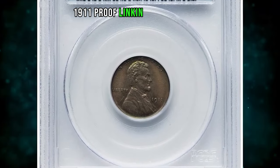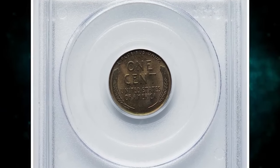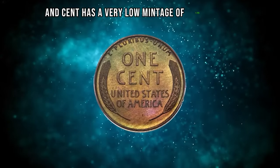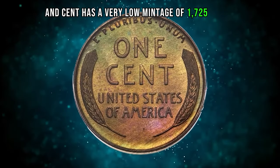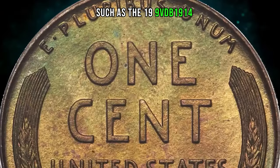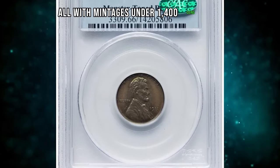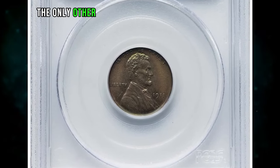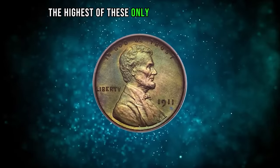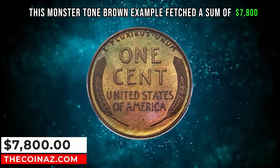1911 proof Lincoln cent graded as PR66 brown by PCGS and later approved by CAC. According to the grading service, the 1911 matte proof Lincoln cent has a very low mintage of 1,725. However, there are several other dates with lower mintages, such as the 1909 VDB, 1914, 1915, and 1916 proofs — all with mintages under 1,400 coins struck. The only dates with higher mintages are 1909 and 1913, but even the highest of these has a mintage of only 4,118. This monster toned brown example fetched $7,800.